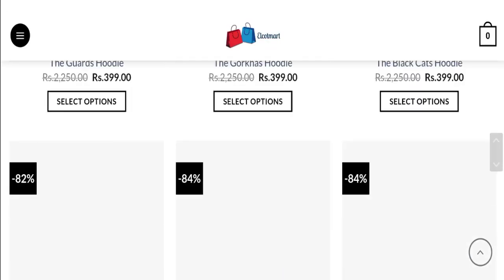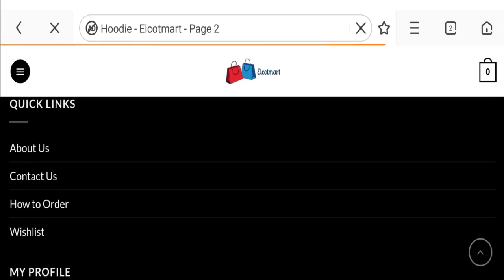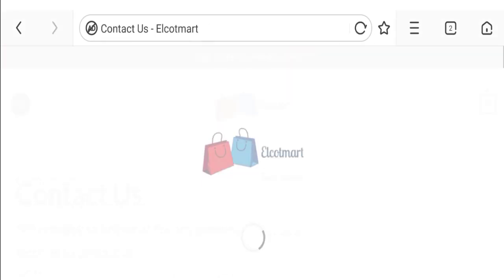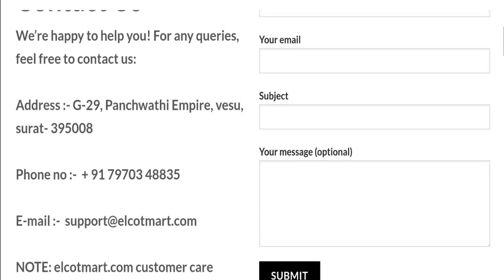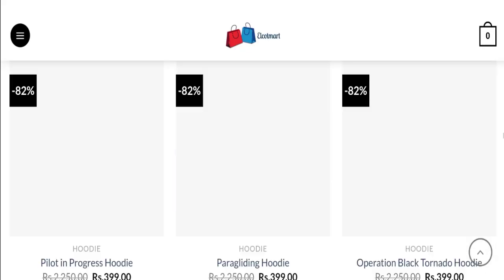Now talking about the contact details. Click here to the contact us page. You can see they have given the company address, phone number, and email address. The email address matches with the domain name, which is a good point. Now talking about the social media presence.